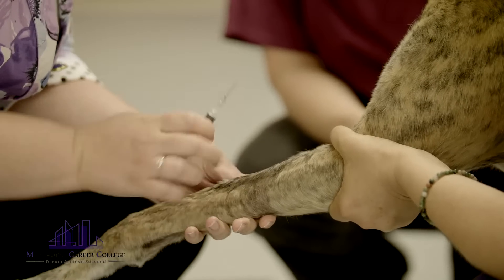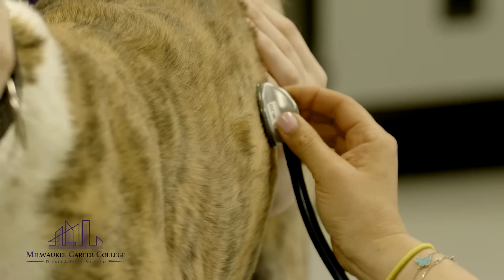A veterinary assistant is just a certificate program, so they don't actually get a degree, whereas the veterinary technician does have to pass a national boards test, the VTNE.